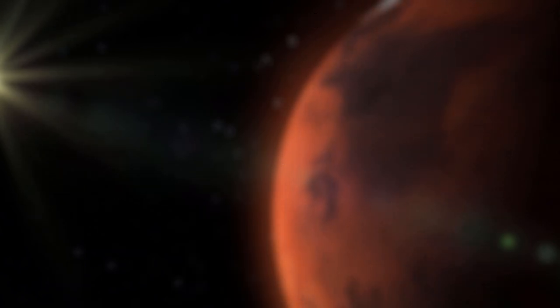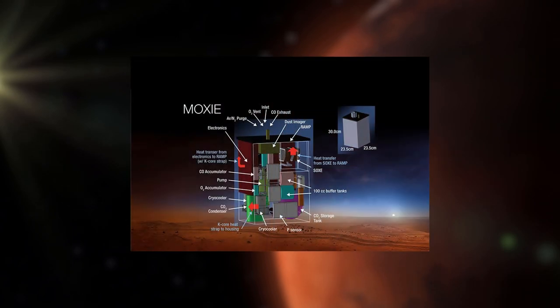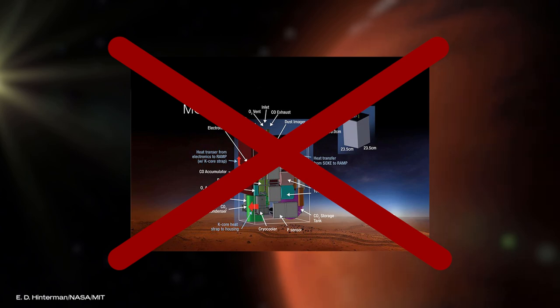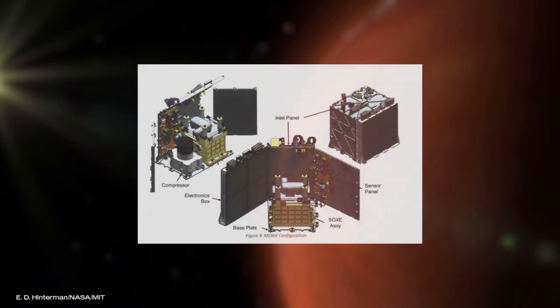Alright, now how does all of this actually work? If you ever wondered, you might have come across a widely-used image seen in various news journals and Wikipedia. And it is a lie! It comes from very early in the development and shows one possible design using cryogenic cooling to compress the CO2. It was never used, since NASA chose a simpler, more reliable proposal. So let's dive deep into the technology of the MOXIE and take apart its actual design and parts.